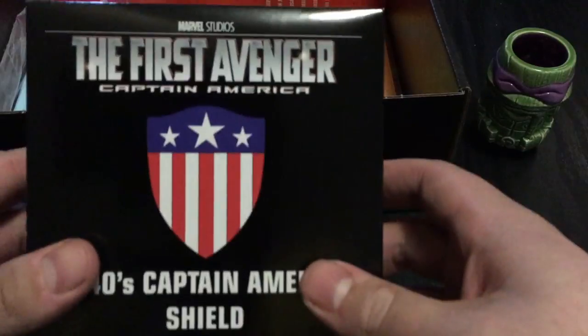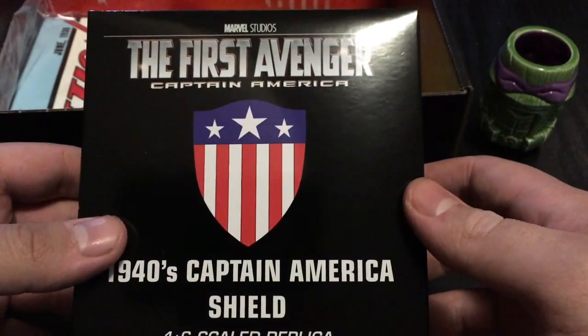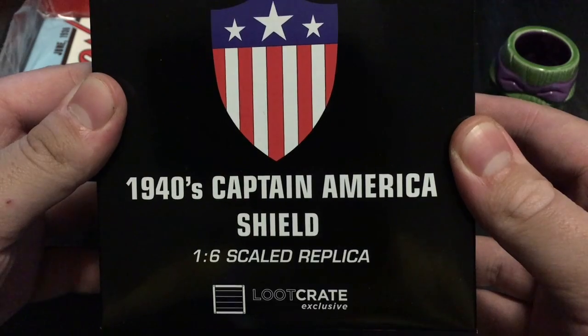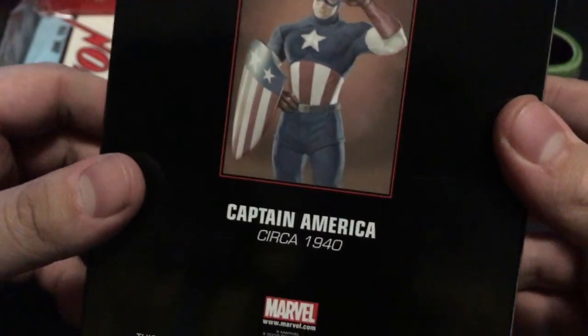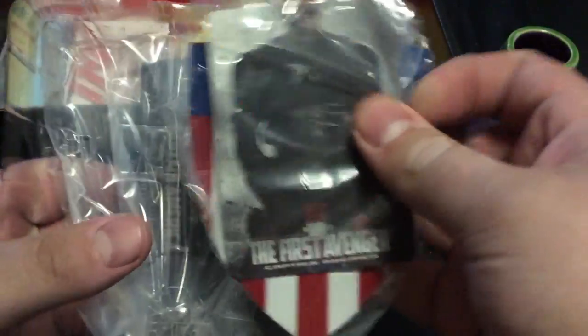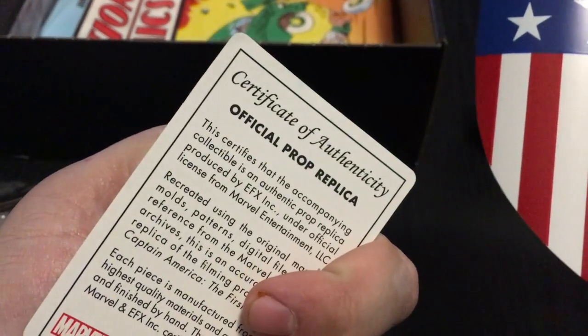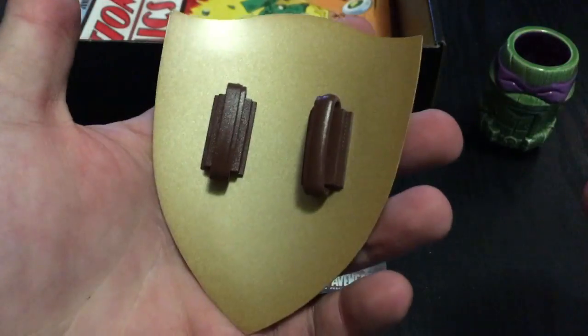Alright, let's see — what is this? Marvel Studios, the First Avenger, Captain America — a 1940s Captain America shield, 1/6 scale replica? No way. EFX collectibles? No way. Oh, that is so cool, that is awesome. I'm going to get my money's worth this month. A little Certificate of Authenticity, official prop replica. Wow, that is so cool.